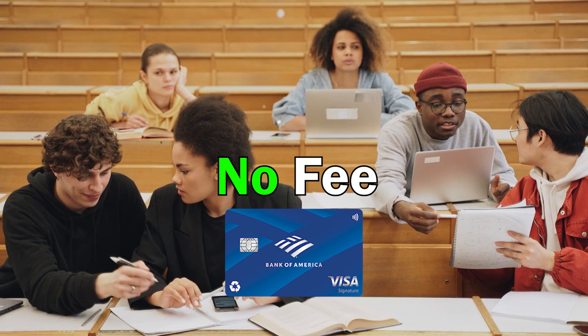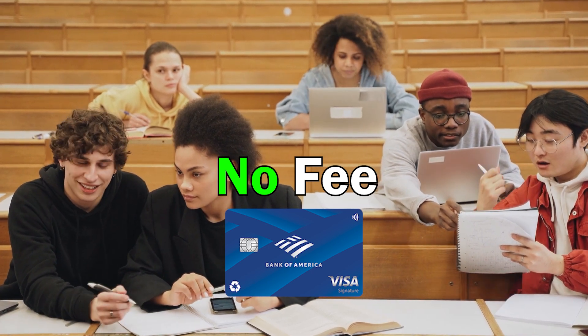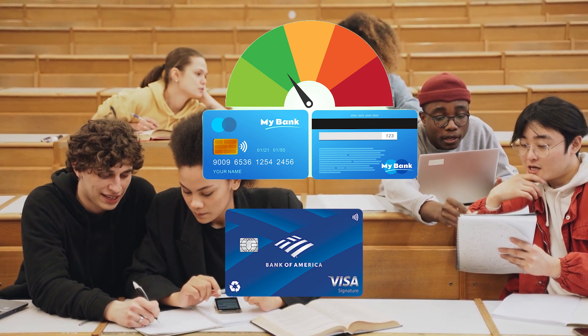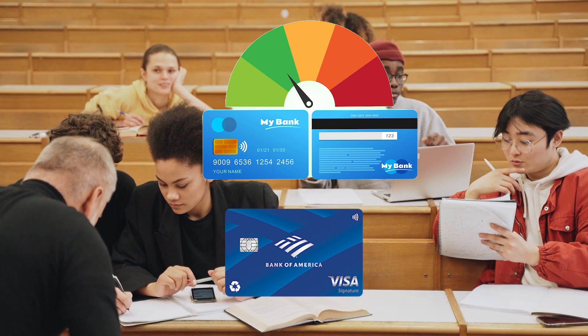This card also offers zero foreign transaction fees, which makes it ideal for students studying abroad. There's no annual fee either, so students can earn rewards without incurring extra costs. This card does require a credit history, but if you qualify for it, definitely get one.